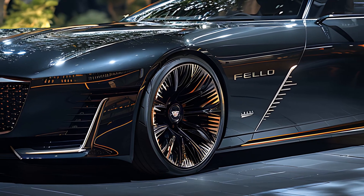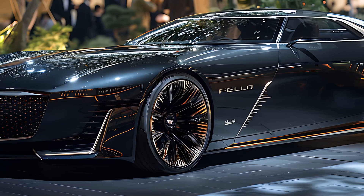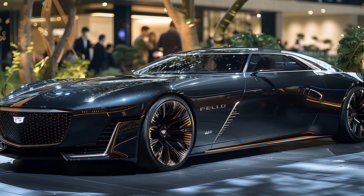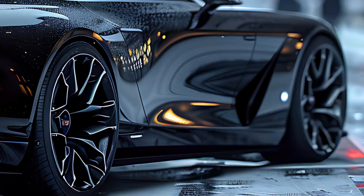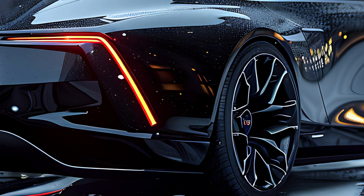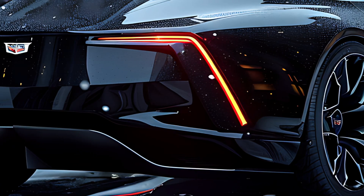On the outside, the El Dorado dazzles with its blend of retro and contemporary design elements. The iconic grille, modern LED lighting, and sleek aerodynamic lines give it a striking presence. Bold body panels and sharp edges make it stand out from every angle.